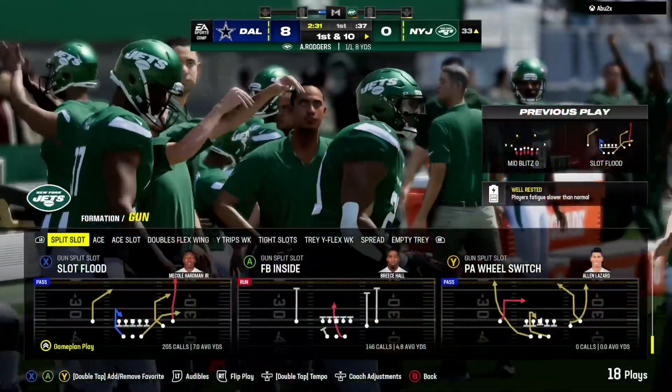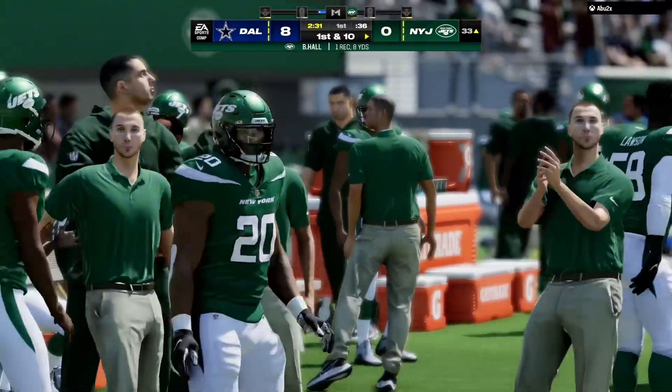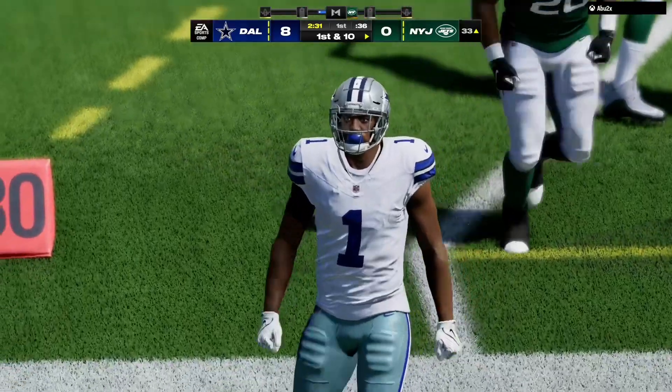This is down inside the 35, going out of bounds. A first down pick up of eight.